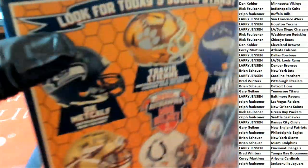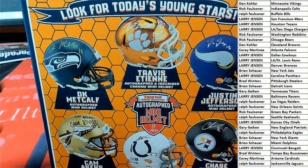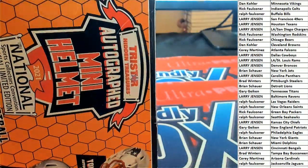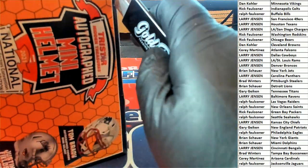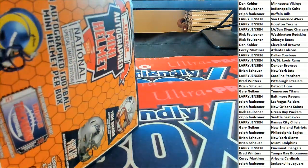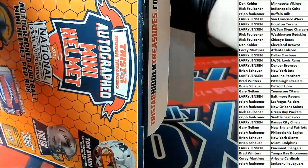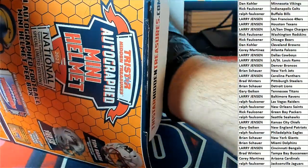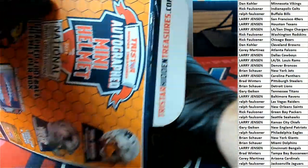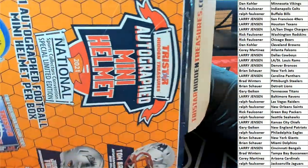You can use that ID code and search on YouTube to see a recording of the video. Every box break is recorded. Let's hit something big in this Tristar Hidden Treasures box break — good luck, what's it going to be, who's it going to be?